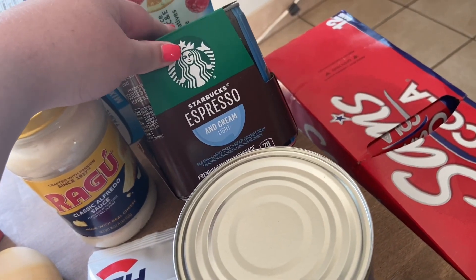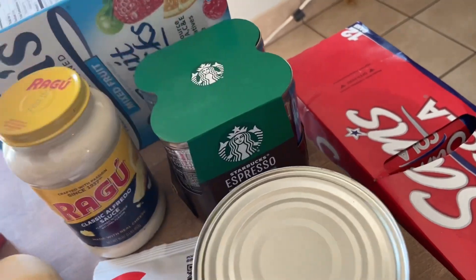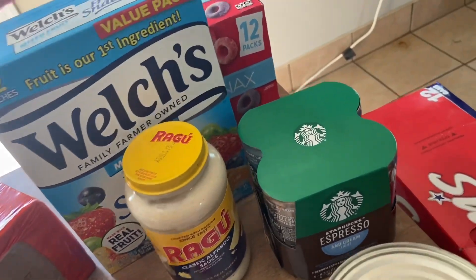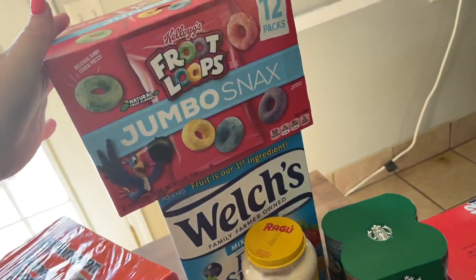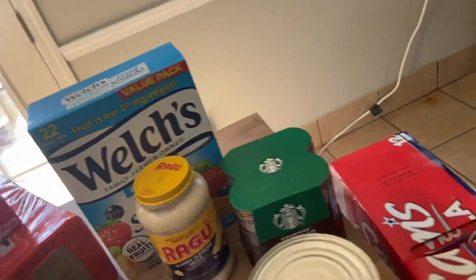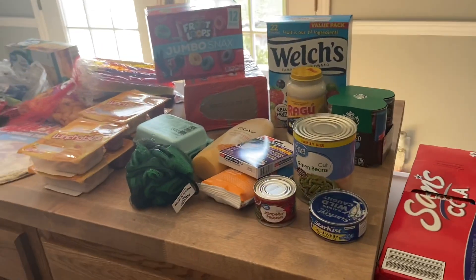I went back to my Starbucks espresso and cream — they only had the light version but that's fine. I got a pack of that. For the kids' snacks, they requested fruit snacks and I thought it would be fun to get the jumbo Fruit Loops — they love Fruit Loops so I got those as a treat.